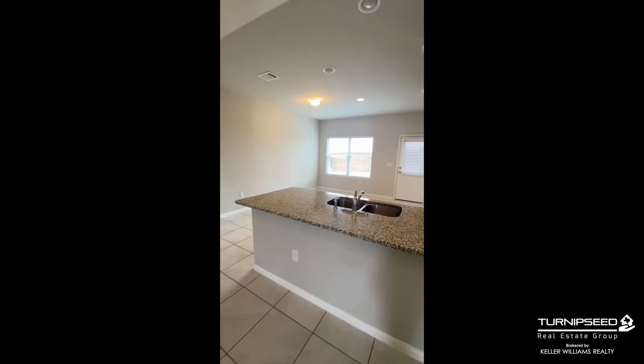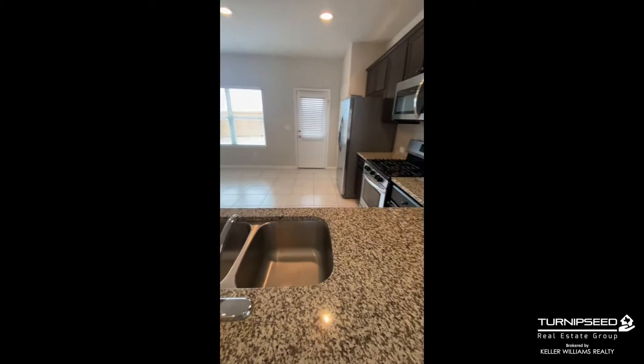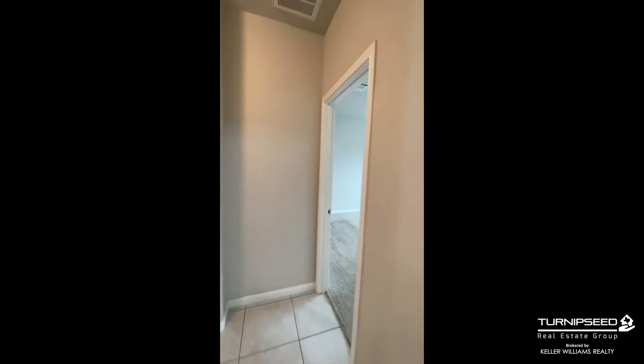Granite countertop, gas appliance stove. This one does come with a fridge, and we are willing to negotiate.